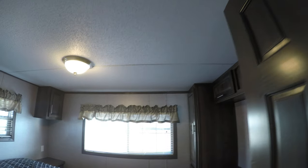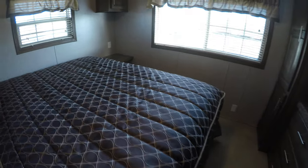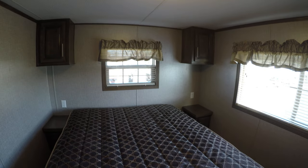Last but not least, let's check out the bedroom. This has a lift bed with storage underneath. There are built-in end tables and nightstands with outlets.